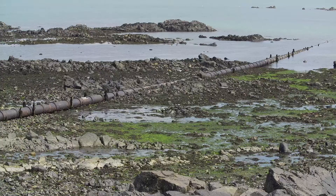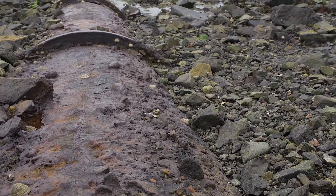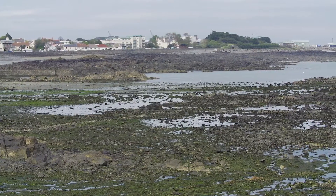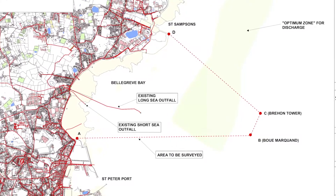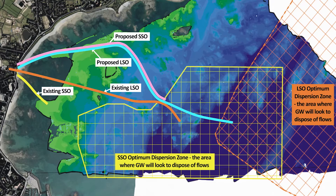This phase involved replacing the 45-year-old and the 110-year-old long and short sea outfall pipes that were seriously threatening the ability of the island to deal with its waste water. A scientific study determined Guernsey Water's plans were the best solution for the island.